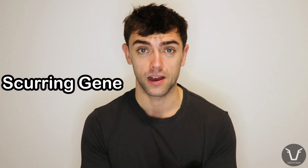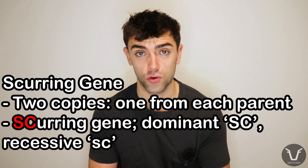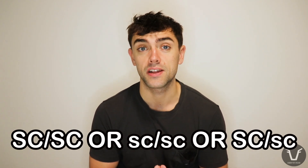Now, just like polling, scurs are determined genetically. It's a little bit more complicated than the straight polling versus horned, but bear with me, we'll get there. Again, just like the polling gene, there's really one gene that determines whether an animal is going to get scurs or not — we'll call that the scurring gene. And just like the polling gene, a calf gets one copy from its dad and one copy from its mum. For the purposes of this, we're going to call that gene SC. We're going to call the dominant form capital SC, and we're going to call the recessive form lowercase sc. A calf could inherit this in any combination: it could have two copies of capital SC, two copies of lowercase sc, or one of each.